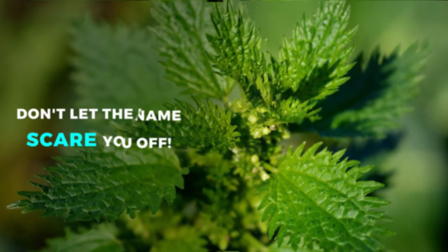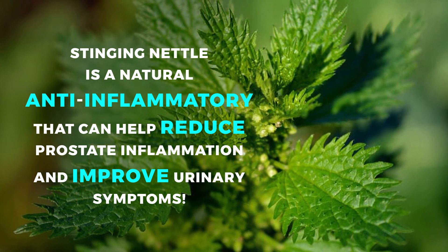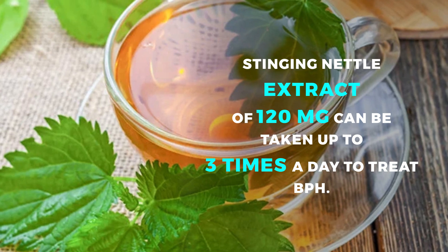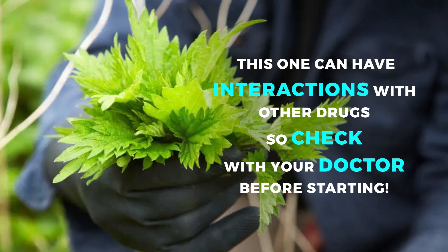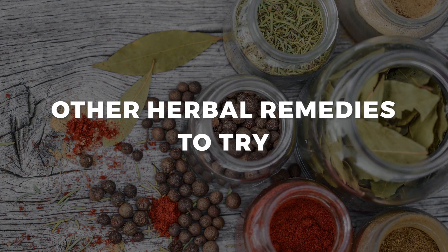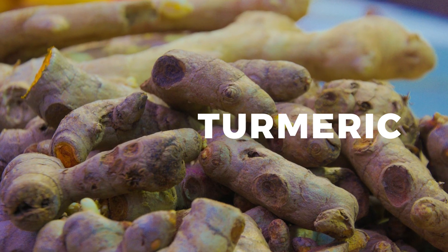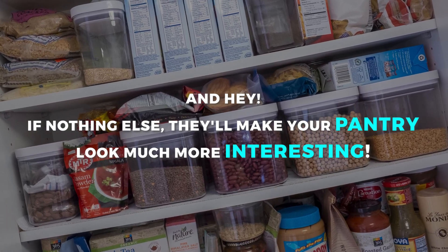Stinging nettle is a natural anti-inflammatory that can help reduce prostate inflammation and improve urinary symptoms. Wear gloves when handling the plant. Stinging nettle extract of 120 mg can be taken up to three times a day to treat BPH, but it can have interactions with other drugs, so check with your doctor. Other herbal remedies to try include pumpkin seed oil, green tea, and turmeric, all of which have potential benefits for prostate health.